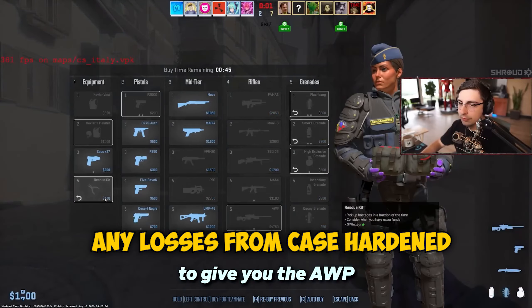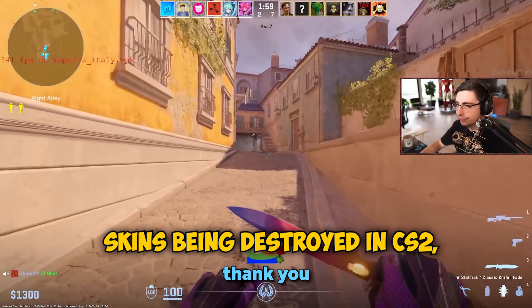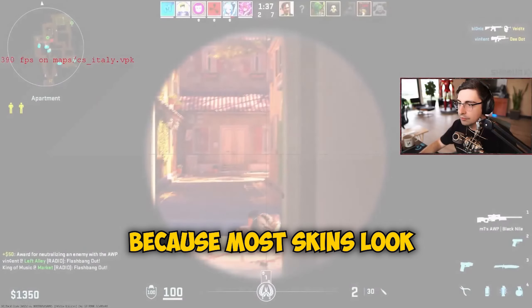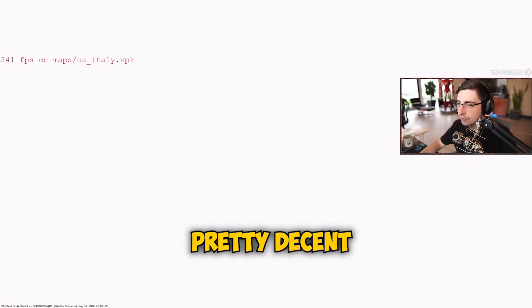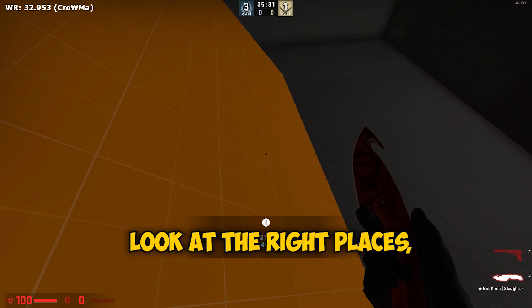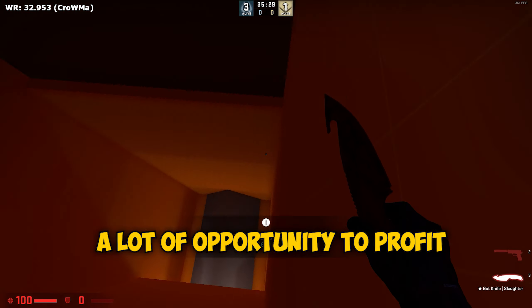But if you're not suffering any losses from case hardened skins being destroyed in CS2, things are looking pretty hopeful for you, because most skins look pretty decent and much better than they did in CSGO. If you look in the right places, you can find a lot of opportunity to profit from the CSGO market.